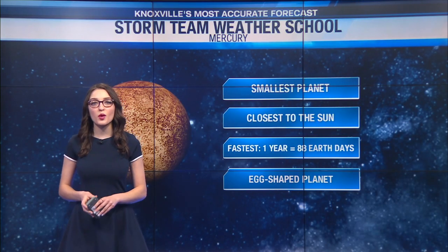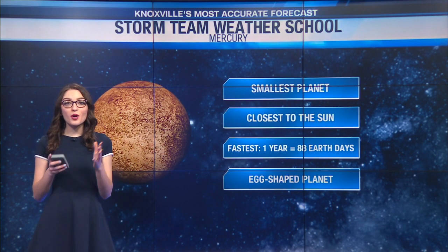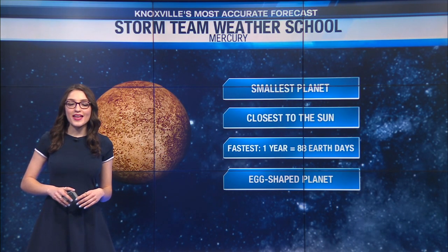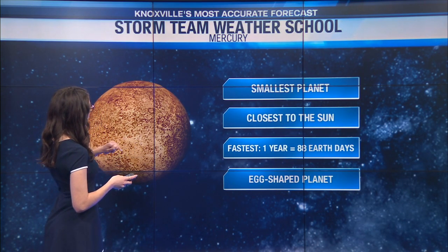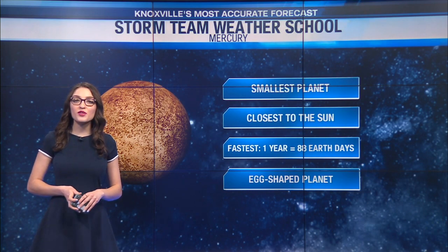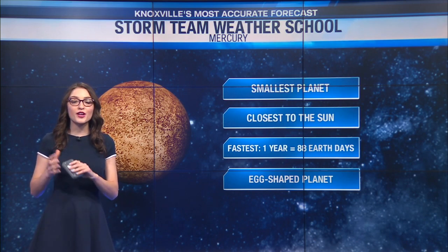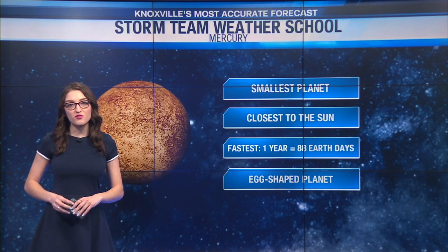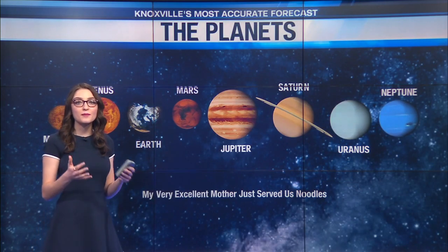In today's edition of Storm Team Weather School, we're talking about the planet Mercury. Mercury is the smallest planet in our solar system. It's also the planet that is closest to the sun. Something very interesting about Mercury is that one year on that planet is equivalent to only 88 Earth days. That's because Mercury orbits around the sun extremely fast. The planet Mercury is also pretty egg-shaped or elliptical.